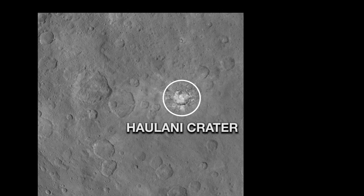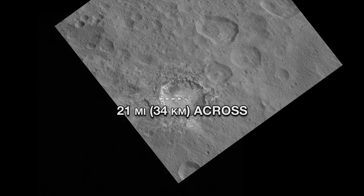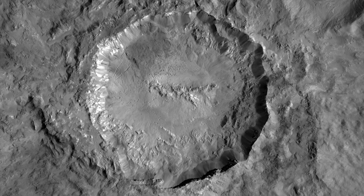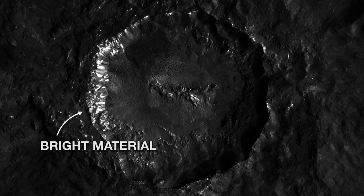Kaolani Crater — one of the brightest regions on Ceres. It's about 21 miles across. Its well-defined shape indicates it's relatively young, the impact that formed it having occurred in recent geological times. You can see a substantial amount of bright material, which the latest analyses indicate may be a kind of salt.